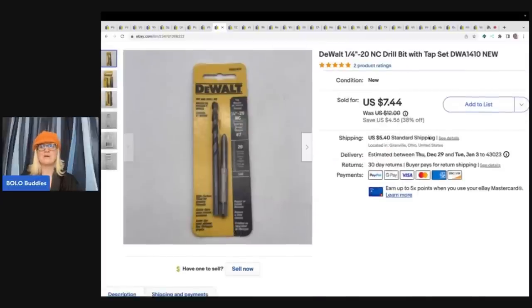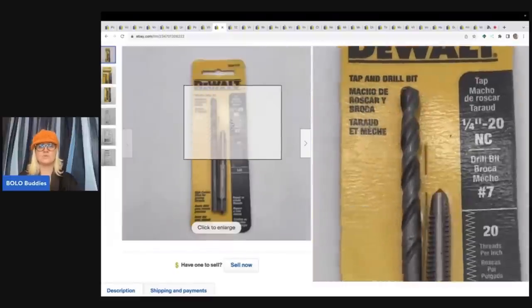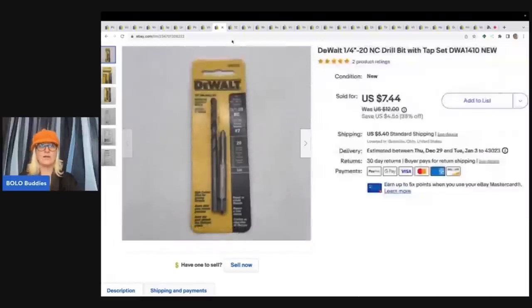The next item also came out of the Bins. Anytime I find something that is new old stock and lightweight, or new in the package and lightweight, I pick it up — even if it's not big money, I don't even comp it. I've got maybe a quarter or 50 cents in this. I sold it for a best offer of $7 plus shipping and it sold really fast. It's a DeWalt drill bit — just a tool, but somebody needed it and I was right.